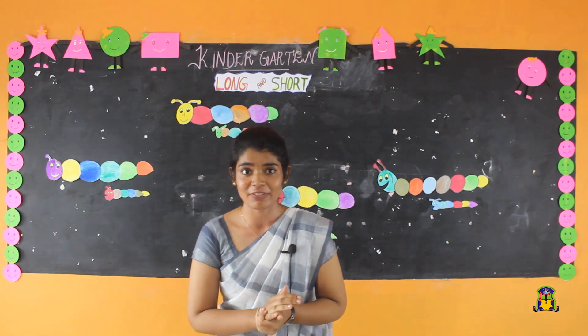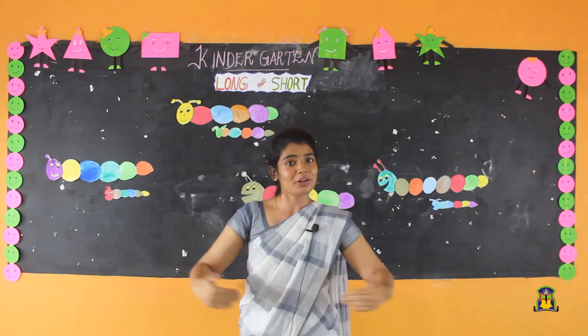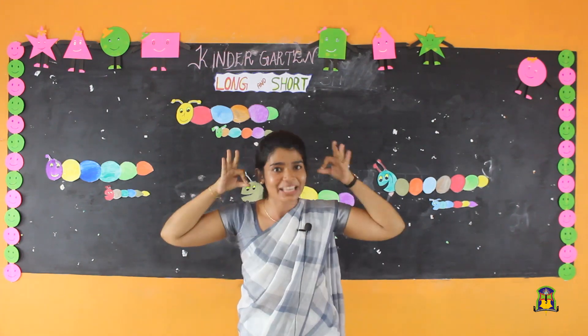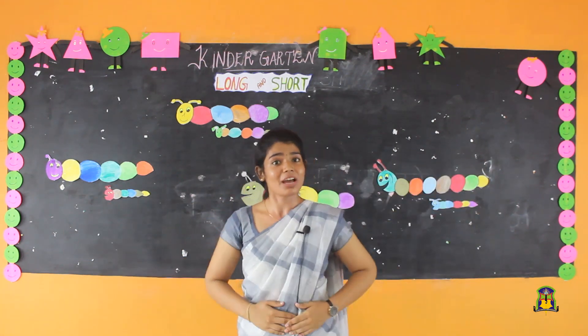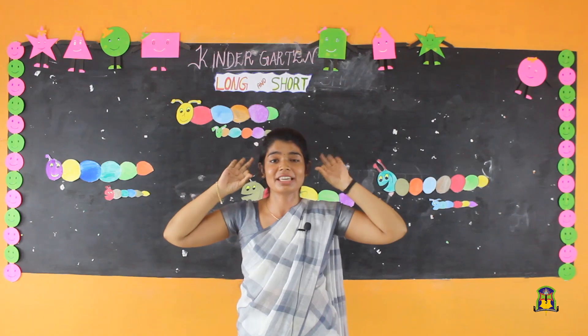All ready? Look at me. Mommy mommy mommy, look at my tummy. It is so empty. Give me something yummy. Mommy mommy mommy, tummy tummy tummy. Mommy mommy mommy, yummy yummy yummy.